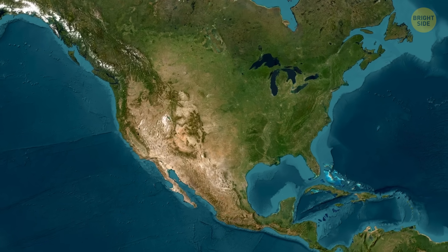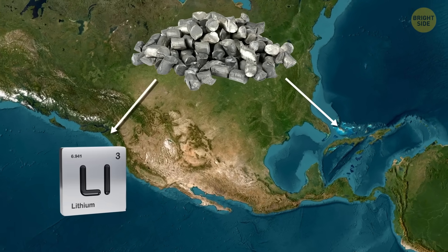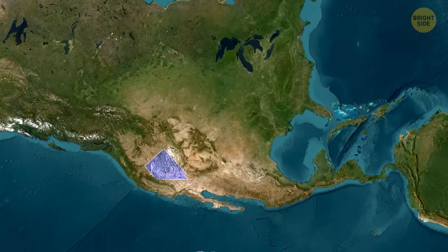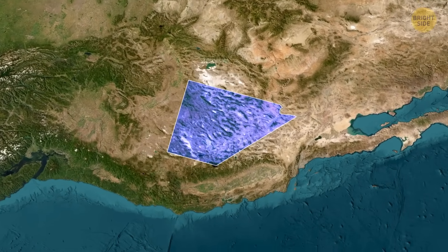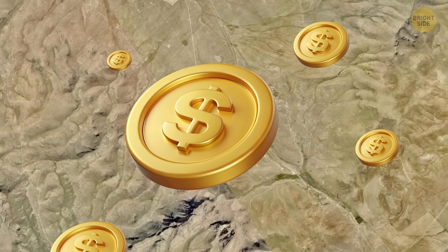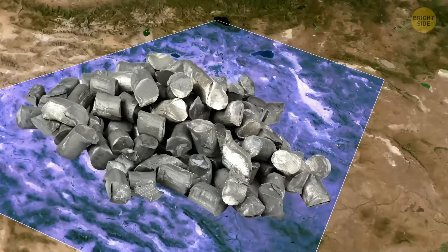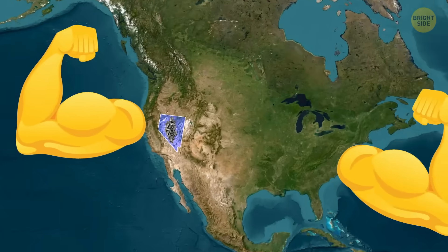That's why the U.S. isn't just after more lithium. It wants the entire process — from mining to battery production — to happen right here at home. And Thacker Pass could be a big piece of that puzzle. With a $2.6 billion loan from the federal government, this isn't just a mining site. It's a test run for bringing important energy operations back to the U.S. If it goes well, America won't just be catching up — it might be in the game at full speed.